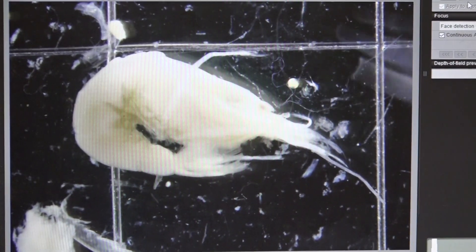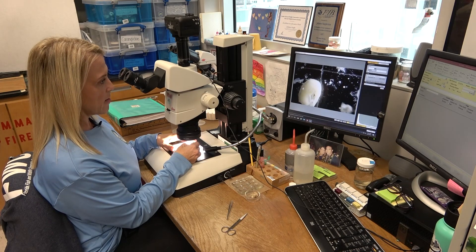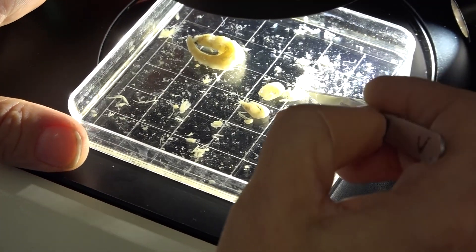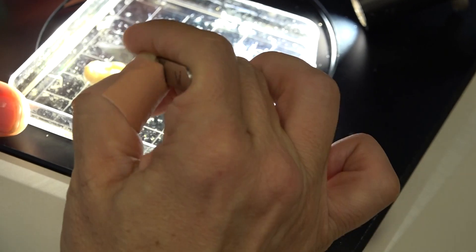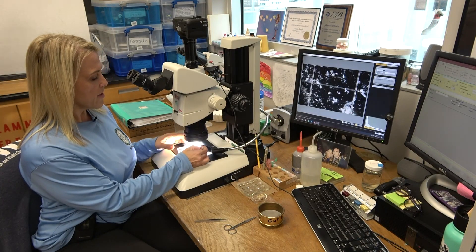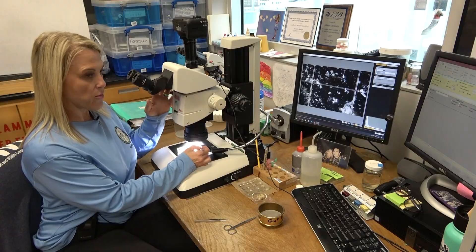My job is to identify each one of these animals to the lowest practical taxon that I can. This particular specimen has at least three different shrimp as well as a fish. I also go through each one of these grids after I'm done with the large organisms to find smaller organisms that might not be recognizable, and I do that with the microscope.